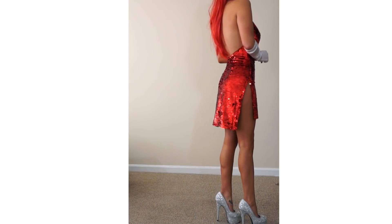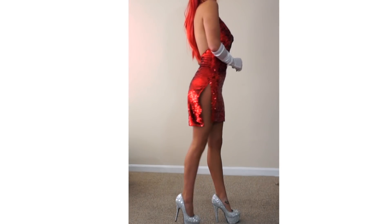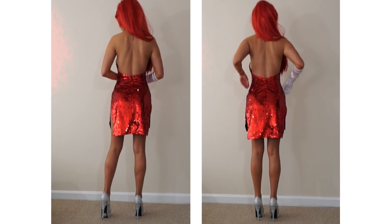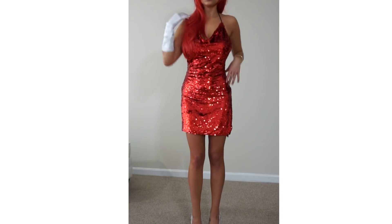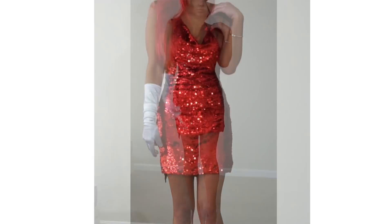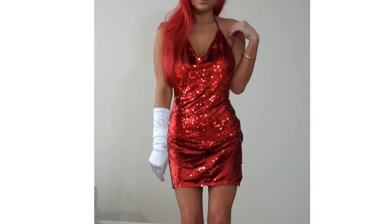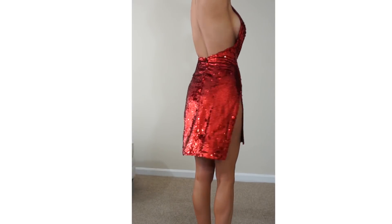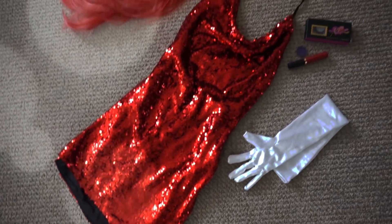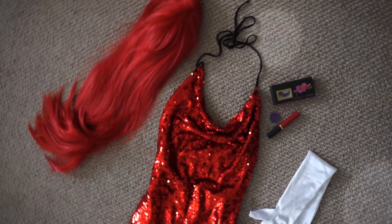It has a zipper on the back to ensure the fit around the waist, a cowl neck so it's a looser fit in the chest area, and high slits on both sides. This is a perfect example for a Jessica Rabbit costume — simply pair it with a red wig, some red or bedazzled high heels, and gloves. I also suggest wearing the signature red lip and purple eyeshadow. I'll post a few other options in the description box, as well as every garment shown in this video.